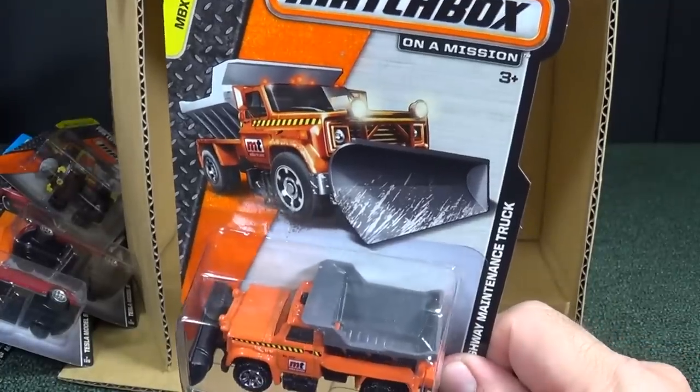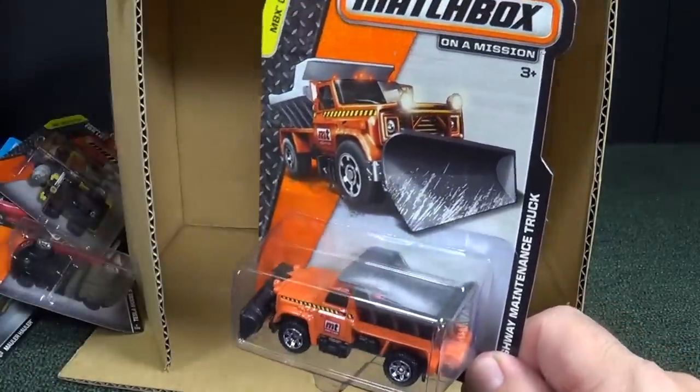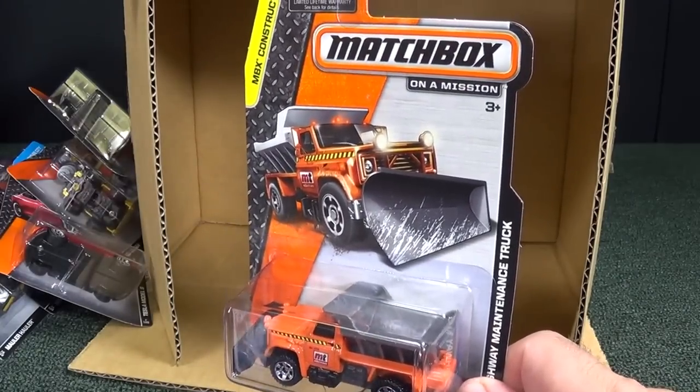It's kind of a not very exciting case for me. It was nice to have the Tesla and the police carry over — the CHP Mustang — but not a whole lot to open.